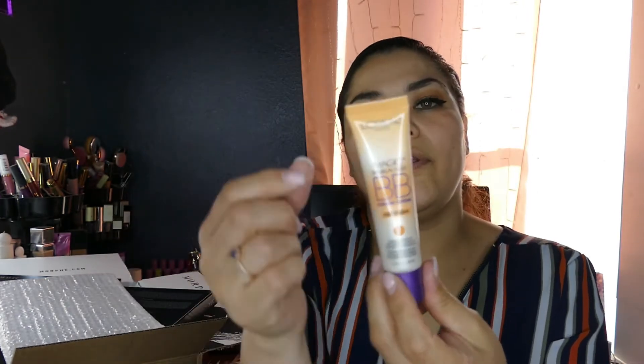That's it for my little haul — oh, I also got this from Amazon: the L'Oreal BB Magic Skin Beautifier BB Cream. I saw it on TikTok. I seriously need to stay off TikTok because I tend to buy stuff I don't need.